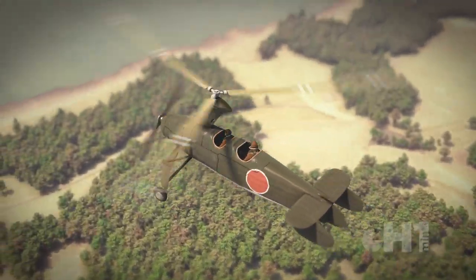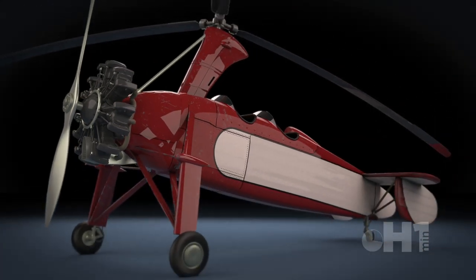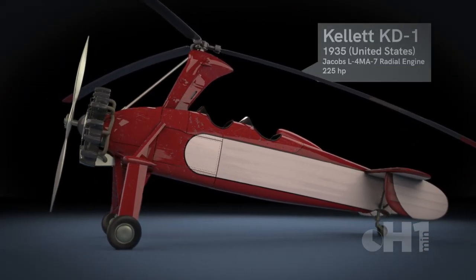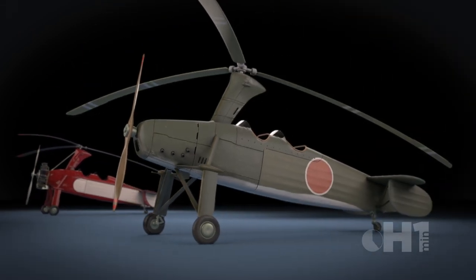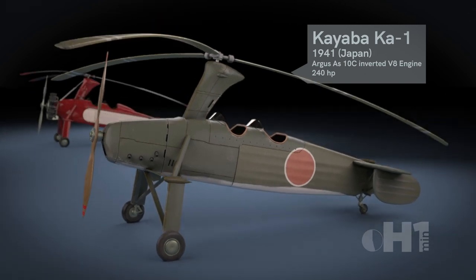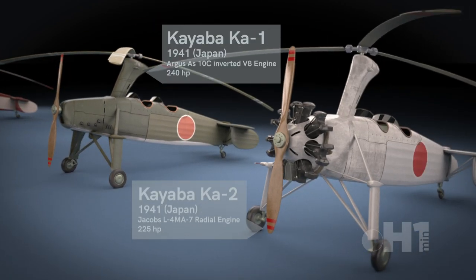The Japanese Army explored using auto gyros for artillery spotting in the 1930s. They purchased and evaluated a U.S. auto gyro design, the Kellett KD-1, in 1939. The Army hired Kayaba Industrial Company to design and mass manufacture them, with about 98 airframes being made.